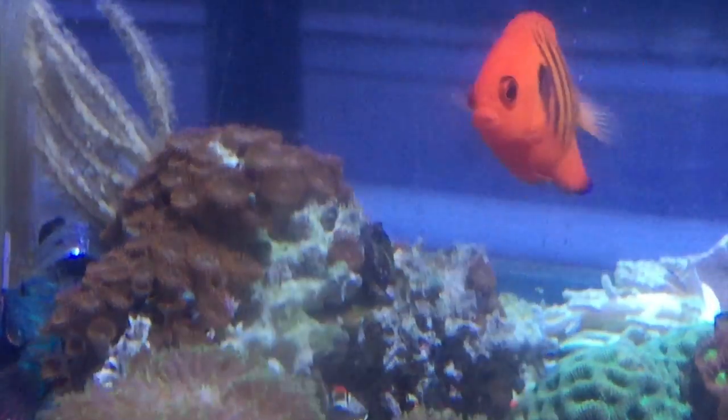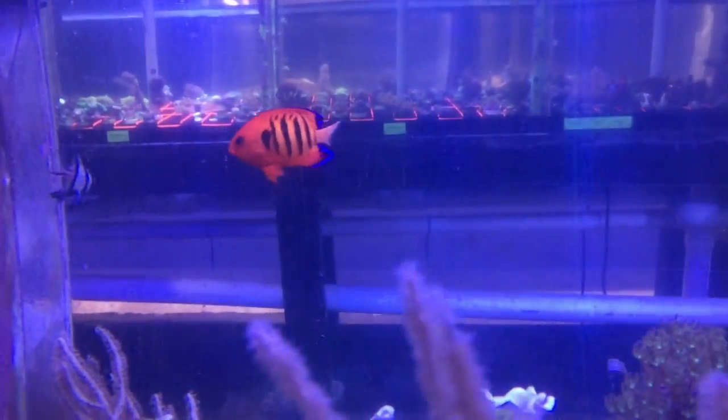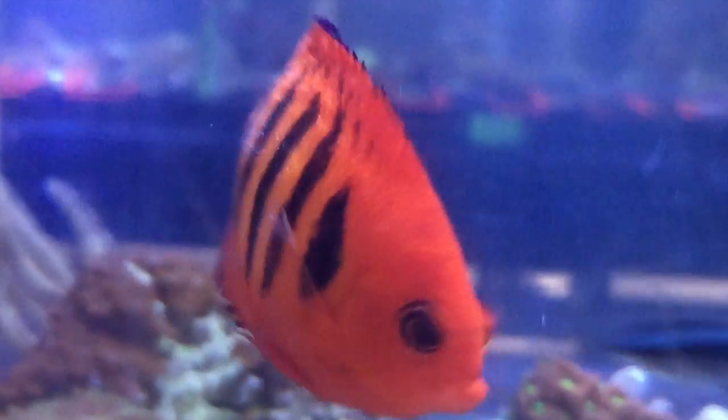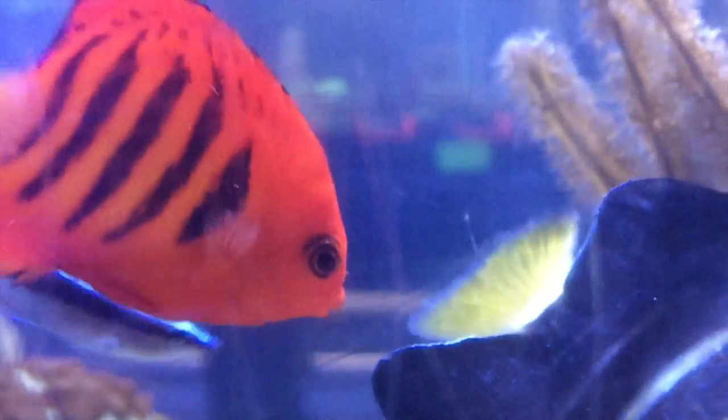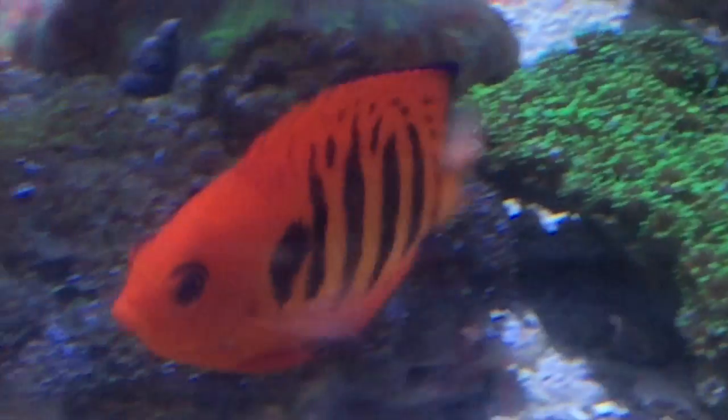They're often kept in reefs but you want to keep an eye on them. Every so often you might get one that nips at coral a little bit. It is a semi-aggressive fish, so if you plan to keep it with more peaceful tank mates you should add it last, so there's less chance that it will be territorial and bully new fish. Be careful when dosing your tank because they don't do well with copper dosing. As a general rule they shouldn't be kept with other dwarf angels because there's a good chance they're going to fight.